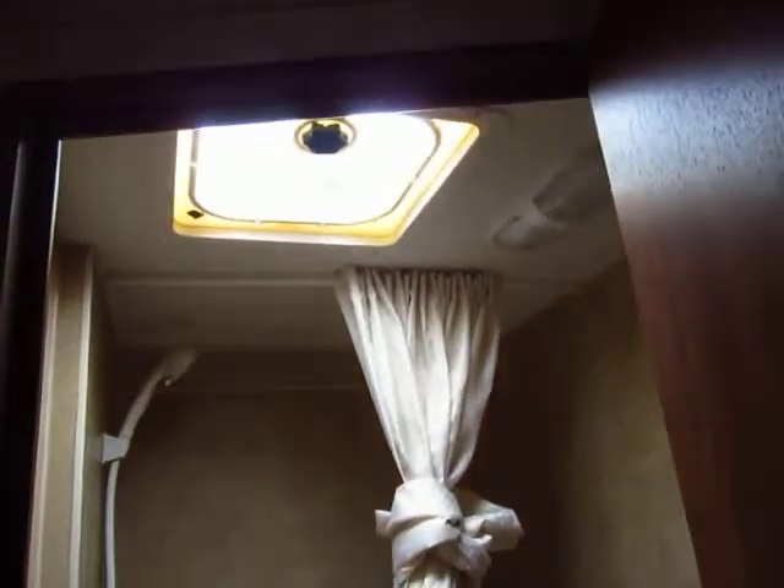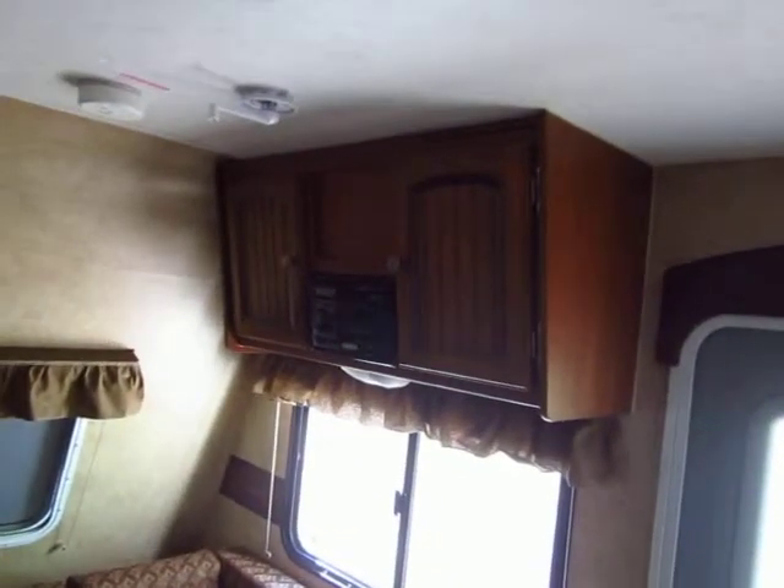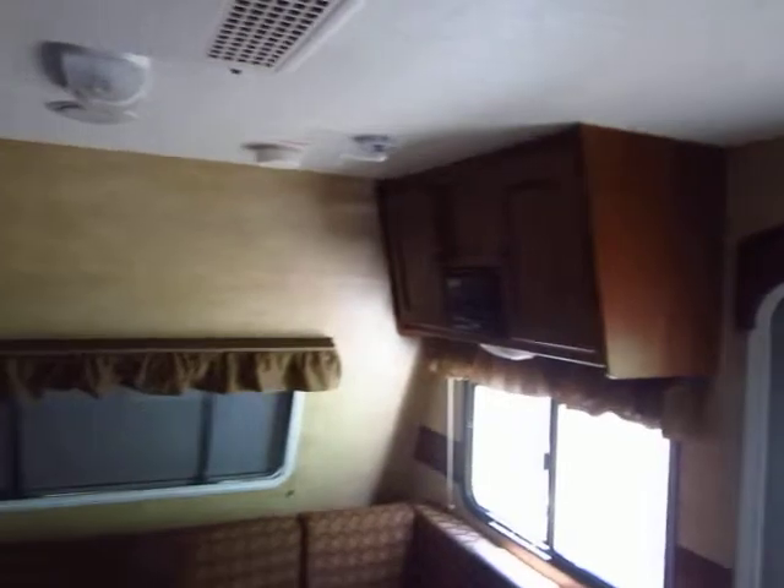Most people, from our experience in the rentals, tend not to use the holding tank system. I'm not saying it's not used — most people just tend not to. They'll use the facilities at the campgrounds, and very few people seem to use the showers in our rentals.